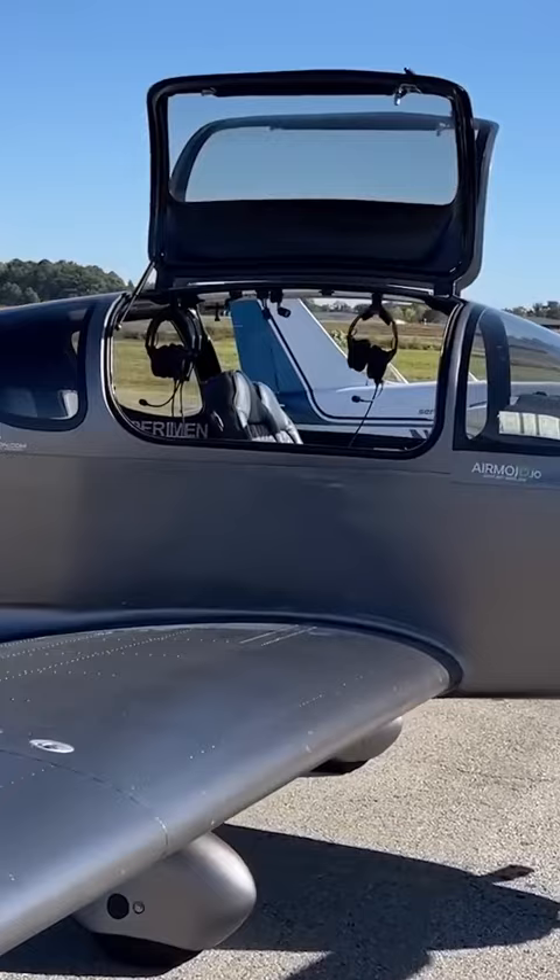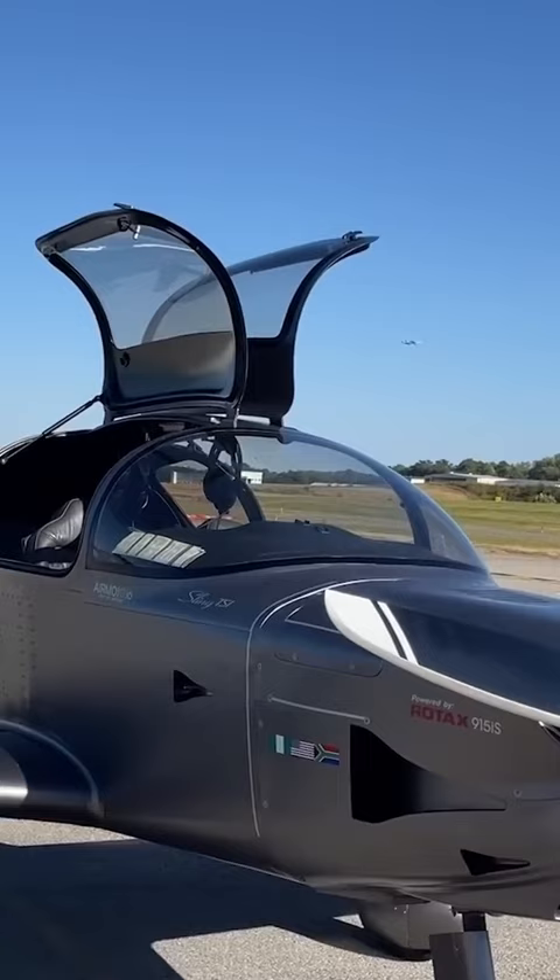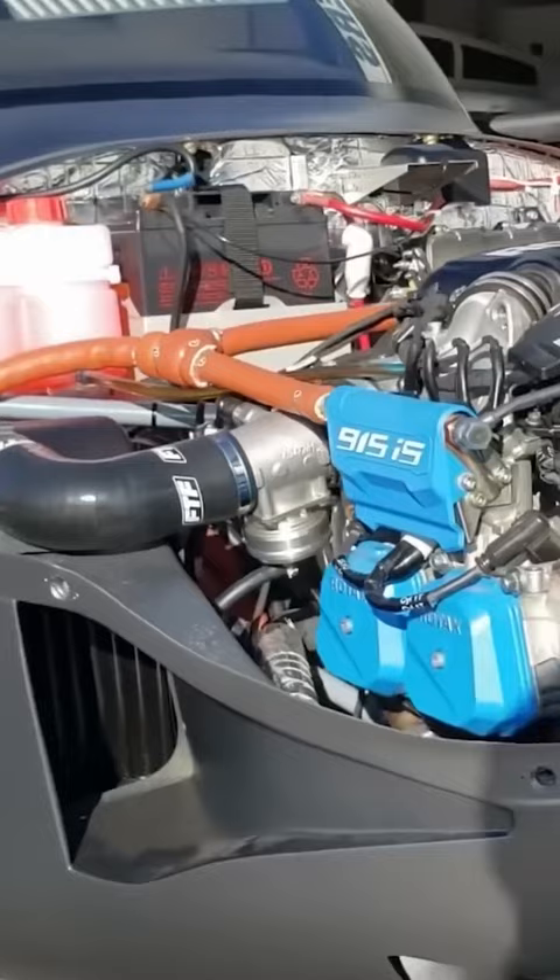The RV-10 is a heavier airplane with a bigger engine. The Sling TSI is more like a sports car that can carry four people, and it also has a smaller engine.